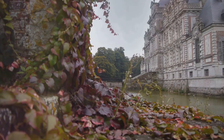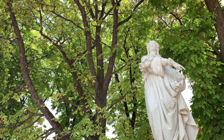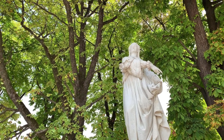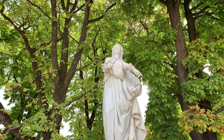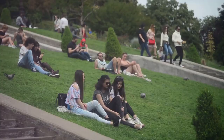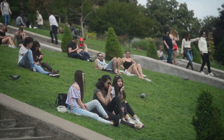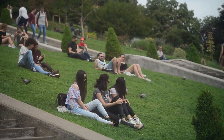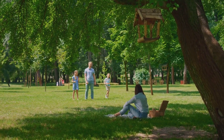The history of Parc des Buttes-Chaumont dates back to the reign of Napoleon III. Originally a gypsum and limestone quarry, it was transformed into a public park in the late 19th century. This transformation from a barren quarry to a lush green park is a testament to the French's ingenuity and their love for nature. One of the park's most prominent features is the Temple della Sibile, a miniature replica of the ancient Roman temple of Vesta in Tivoli, Italy.